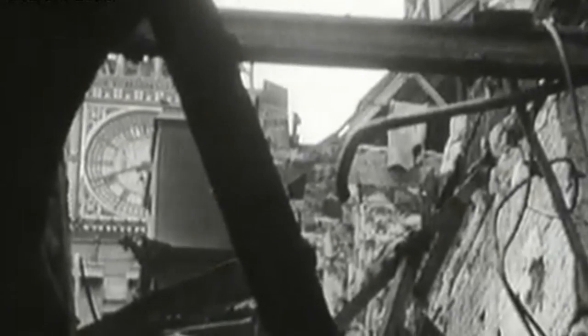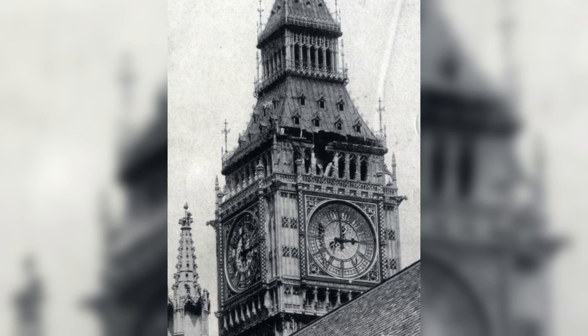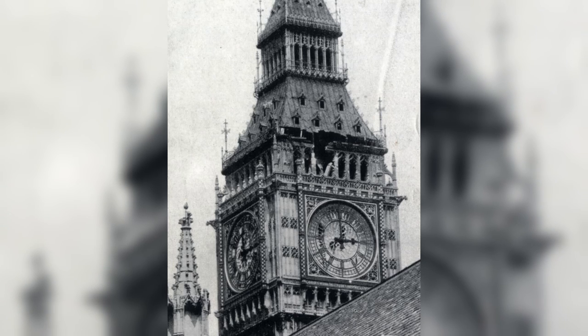But Big Ben hadn't crashed to the ground — he had been hit by a bomb though. A high explosive bomb had hit near the southern clock face, shattering the glass and causing the clock to lose half a second. The chimes too had been put out of action, but Big Ben and the main clock mechanism survived the attack.